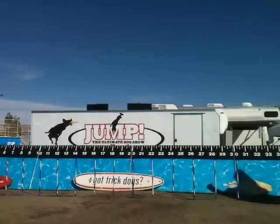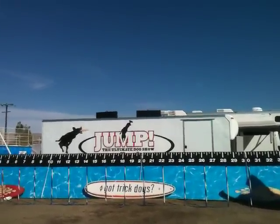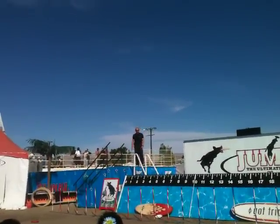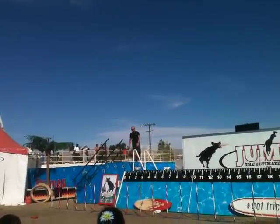How about a 22-foot jump, California? One more time — how about a big effort, Nubbs? 22 feet. There you go right there. 22 feet is going to be the distance to beat.